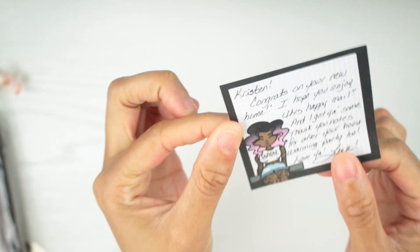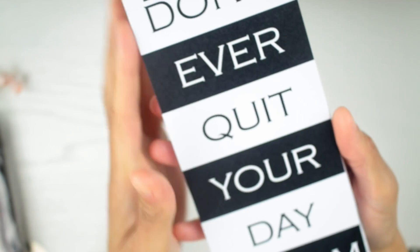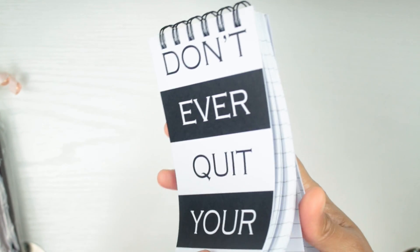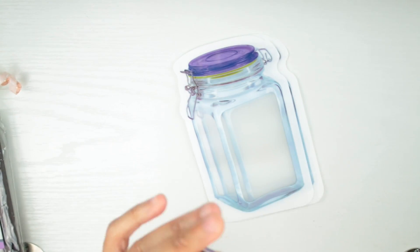This is the note that she sent me — do y'all see how cute this is? I have a pocket that's gonna go right in my tin. And first off, her writing is gorgeous. She also sent me this notebook right here that says 'Don't Ever Quit Your Daydream' — this is cute. You can just throw this in your desk, your purse, whatever.